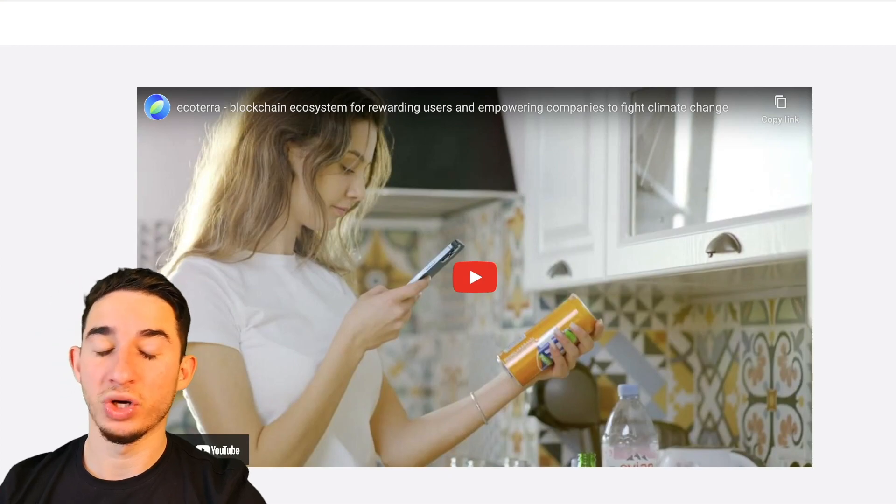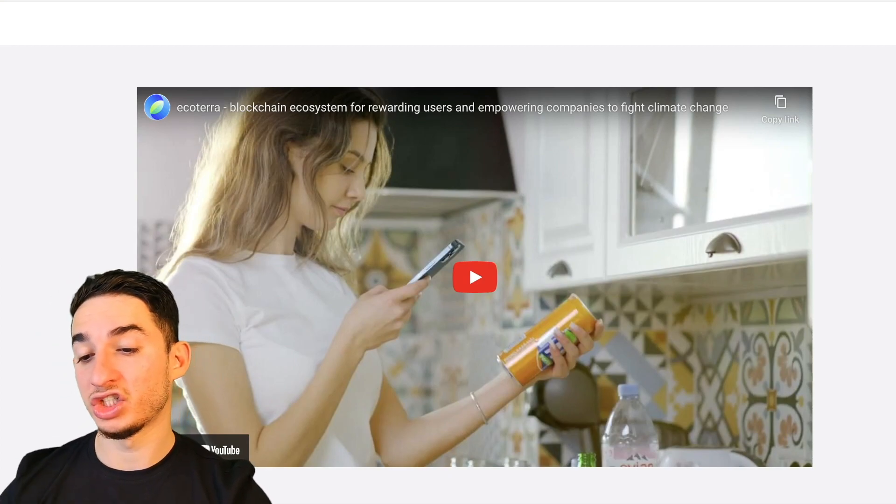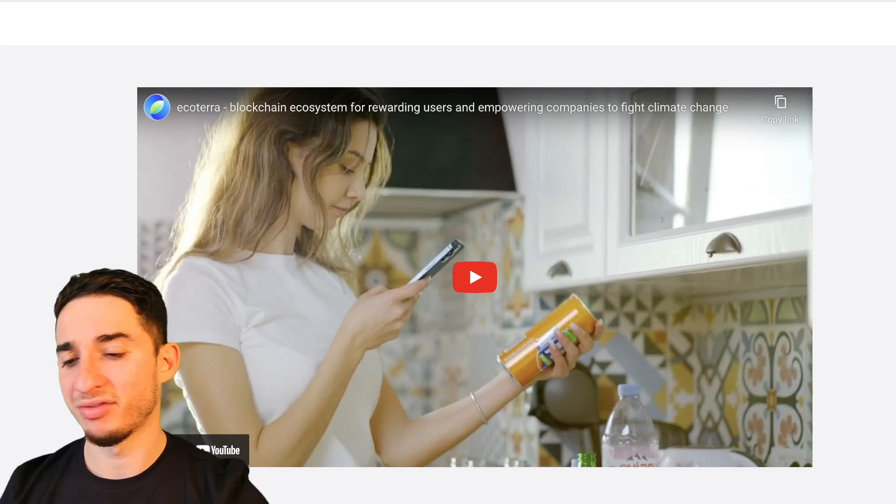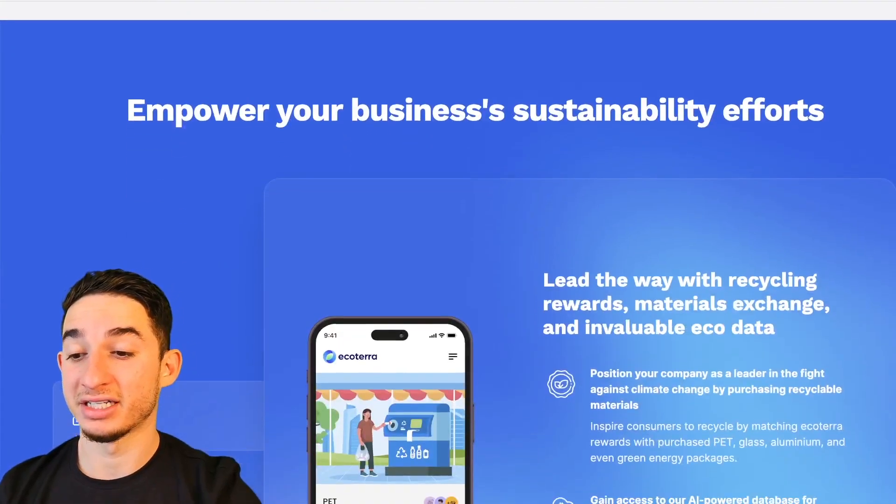Right here there's a sneak peek video, which I did show in another video. If you guys want to see it, make sure you click on the link in the description below — it's a quick two-minute video, very cool and very exciting.